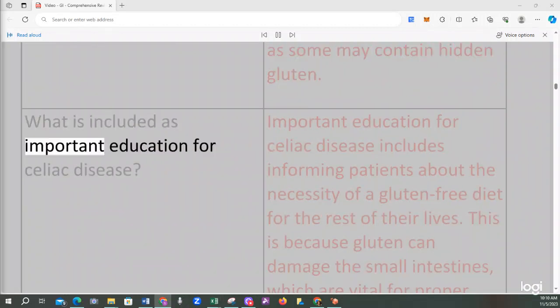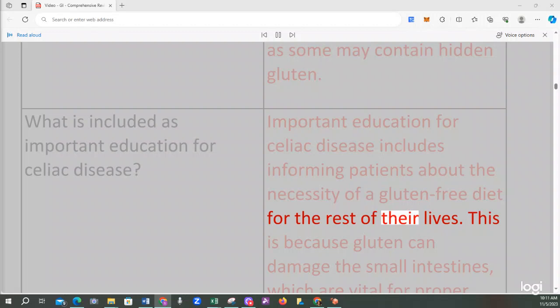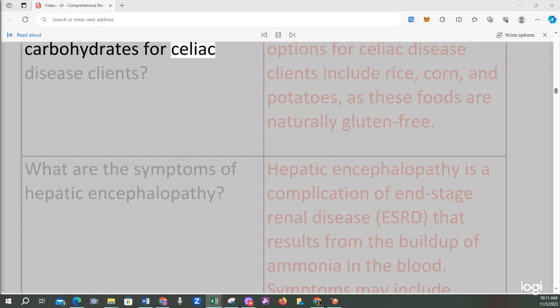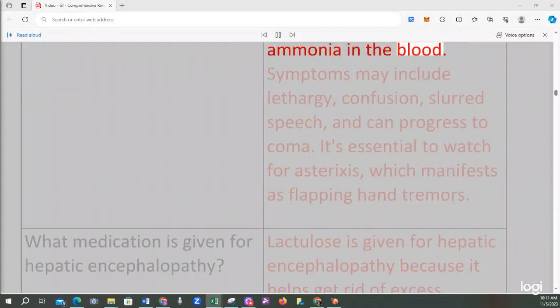Important education for celiac disease includes informing patients about the necessity of a gluten-free diet for the rest of their lives, because gluten can damage the small intestines, which are vital for proper nutrient absorption. Gluten-free carbohydrate options include rice, corn, and potatoes, as these foods are naturally gluten-free. Hepatic encephalopathy is a complication of liver disease that results from the buildup of ammonia in the blood. Symptoms may include lethargy, confusion, slurred speech, and can progress to coma.